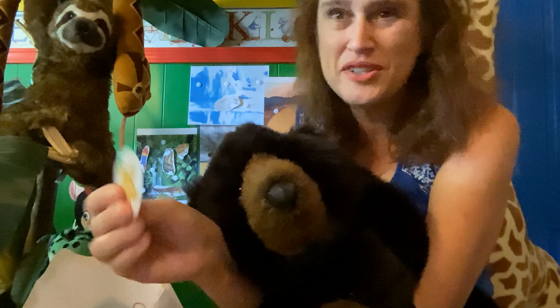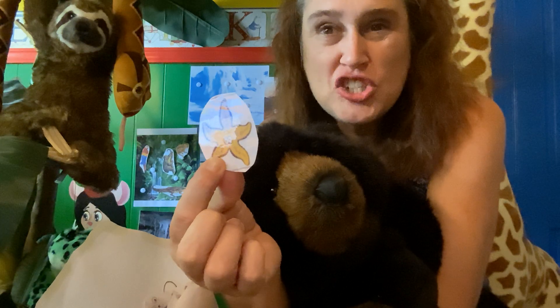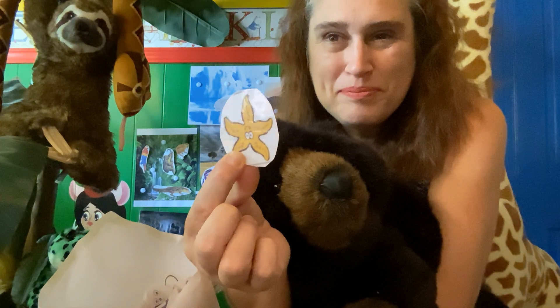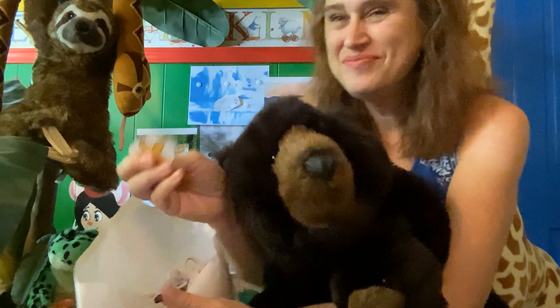This is a cool creature — look at him, shaped like a star, and he is a starfish. Where do you think he lives? That's right, he lives in the ocean on a rock.